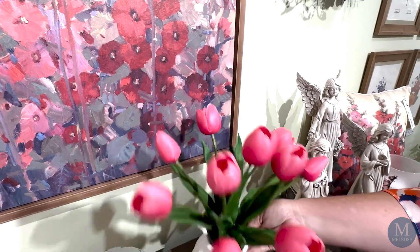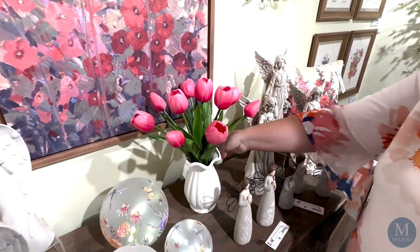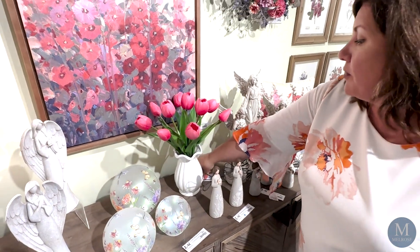This comes with the vase and everything ready to go. You just pop that right out and it's one piece. That is something that can stop your customers when they're walking through the showroom or through your store.